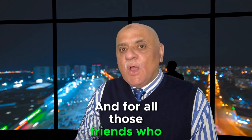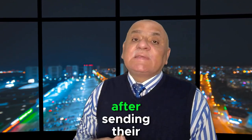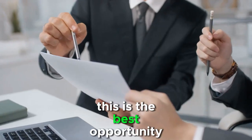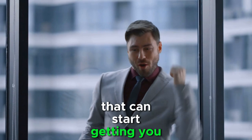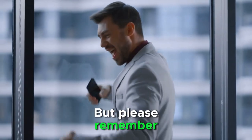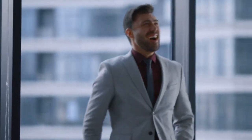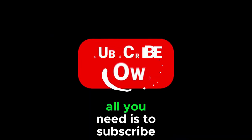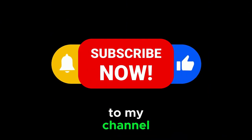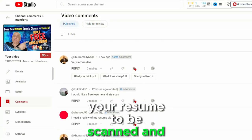For all those friends who keep complaining about never hearing back from companies after sending their resume, this is the best opportunity for you to make the changes that can start getting you responses. But please remember, this limited period offer is free of charge. Check out my video to get all the details — all you need is to subscribe to my channel, like the video, hit the bell, and leave a comment that you would like your resume to be scanned and scored.